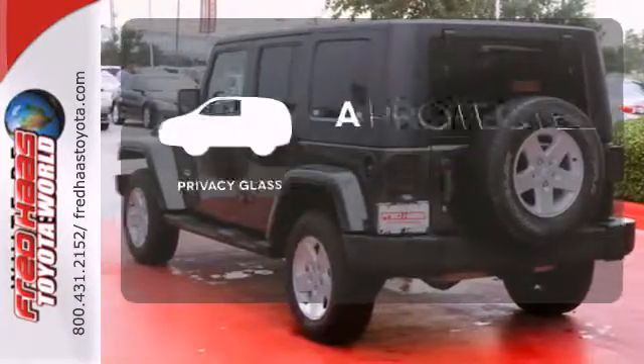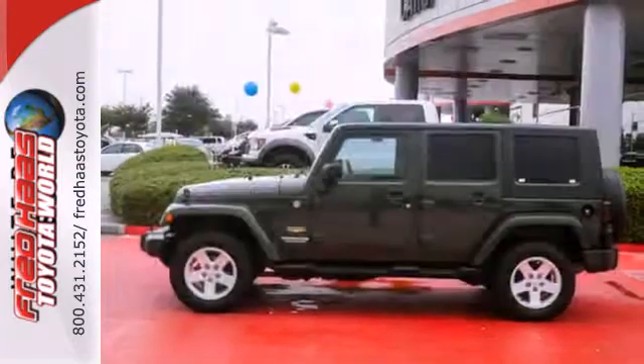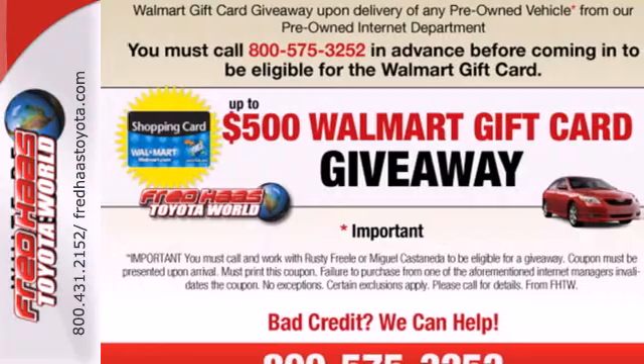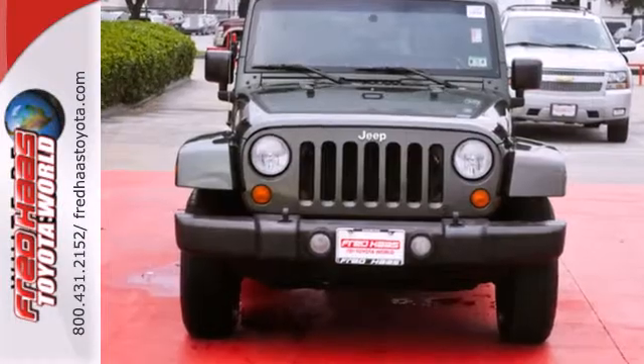Privacy glass offers light control for you and added security for your belongings. No other truck in its class matches the Wrangler's great styling, rugged performance, and attractive price. Take it for a test drive today.